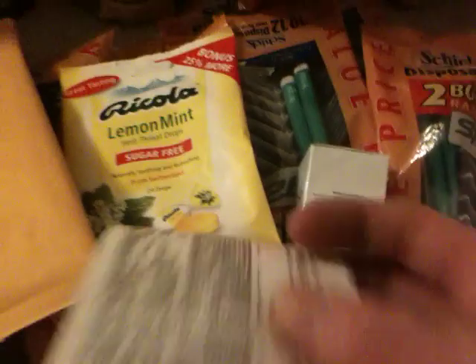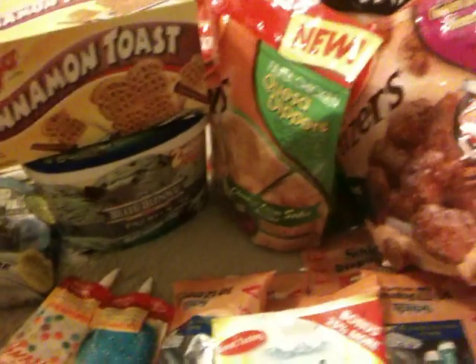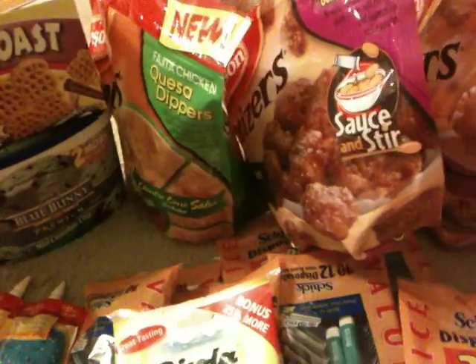And I got back $20 in cash when I used my ATM. So not bad — $30 for all of this, and without coupons it would have been almost $100.